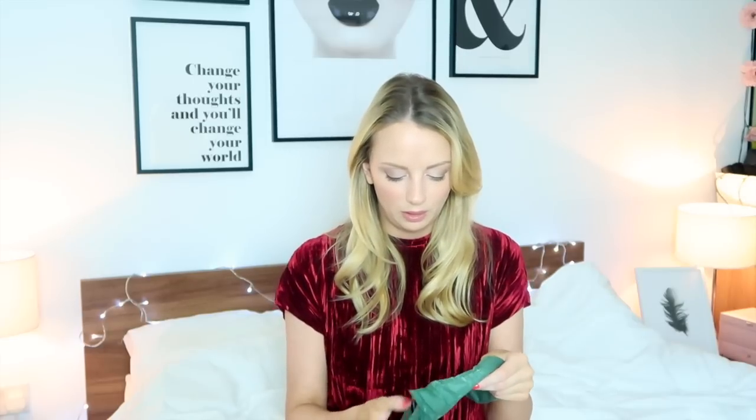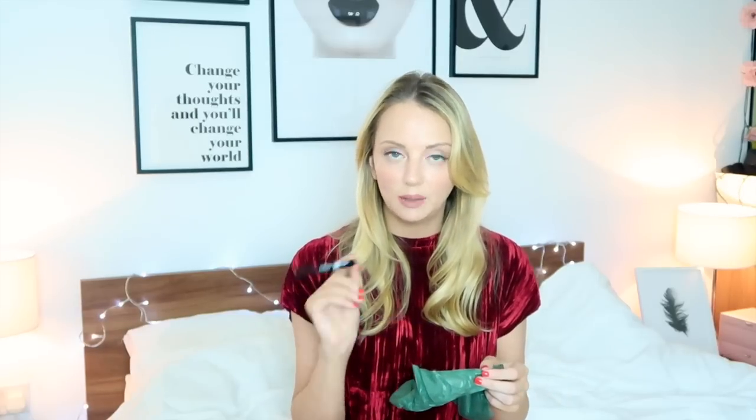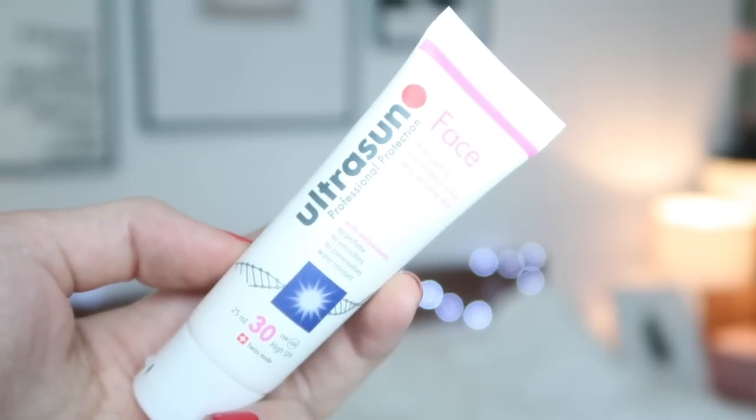Number six — cute design. This one feels very light. Oh, another wrapped one — maybe it's another oil product. Number seven is Ultrasun face cream, a sun cream. It's a really good little size, good for when you go traveling and have to take hand luggage, because it's great for your face.